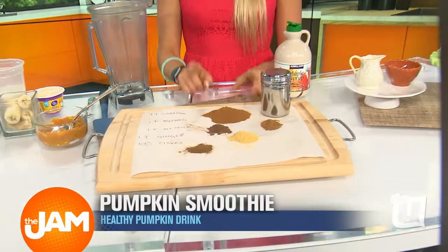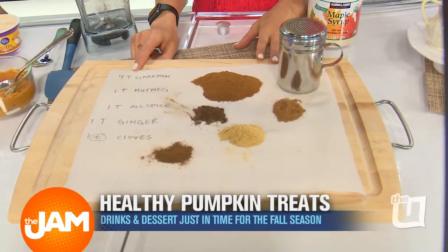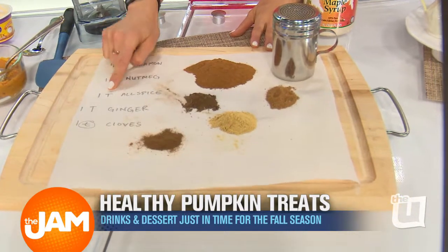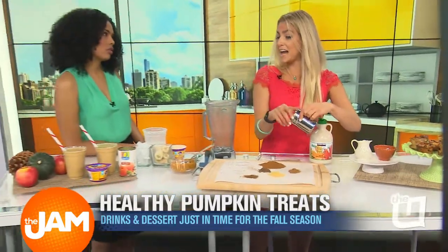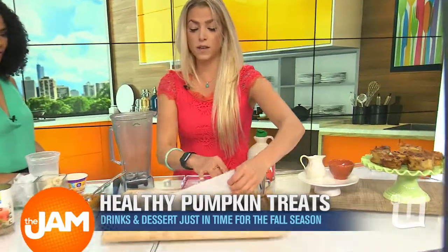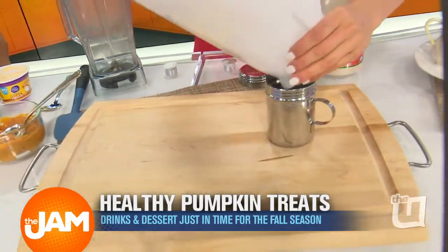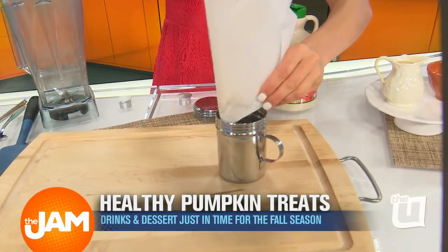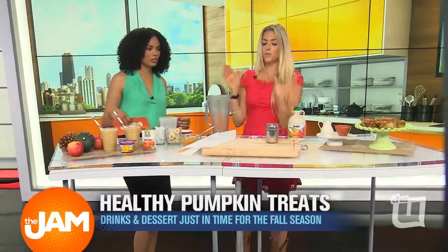We're going to make two things — I'm going to teach you how to make your own pumpkin spice. People pay a lot of money for this in the grocery stores, but you probably have all these ingredients at home. It's four tablespoons of cinnamon, one tablespoon of nutmeg, a tablespoon of allspice, a tablespoon of ginger, and a teaspoon of cloves. Cloves are a great spice — if you've ever had a hot toddy, it's kind of spicy. You just put everything into a little container, cover it up and shake it, and boom — you have pumpkin spice ready to go.